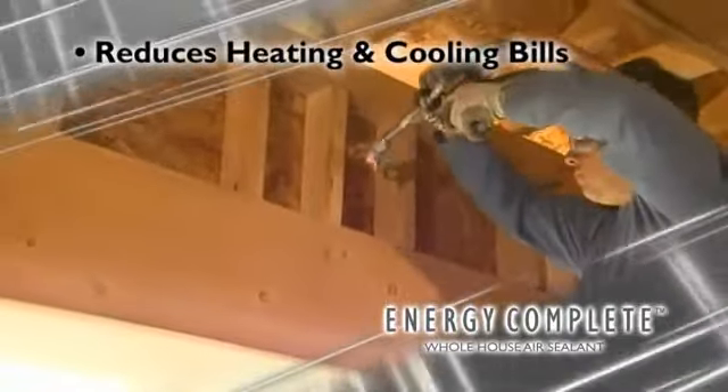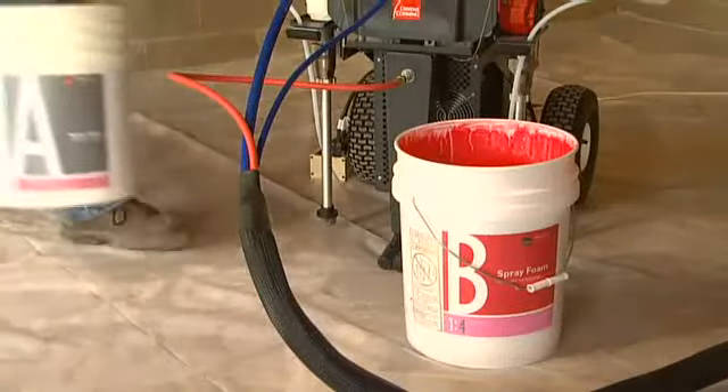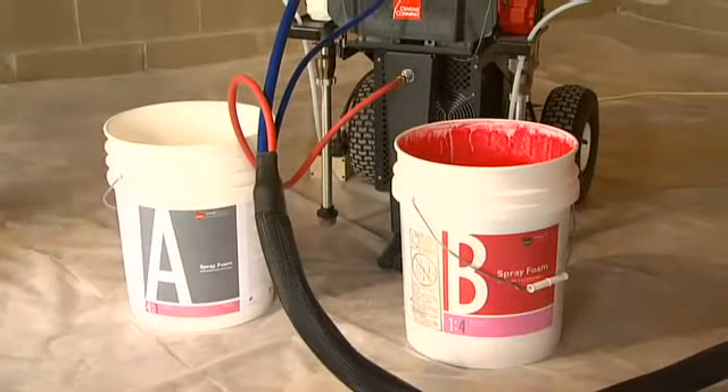The system also provides a reduction in unwanted noise by up to forty percent, and a dramatic reduction in heating and cooling bills. The Energy Complete whole home insulation and air sealing system is the finest solution on the market.